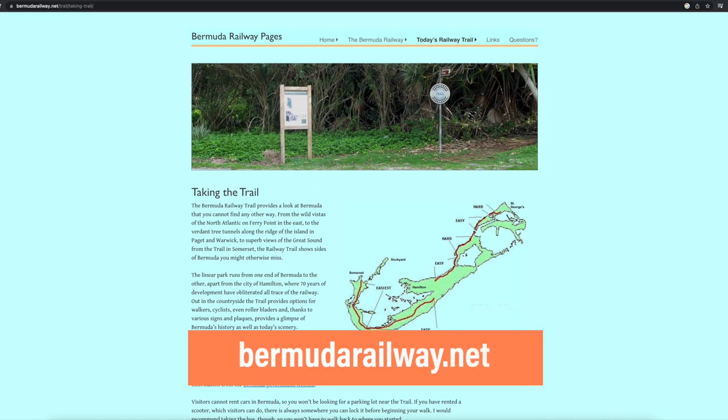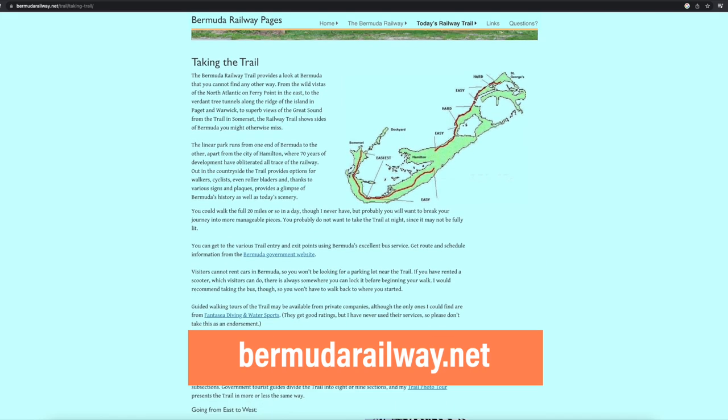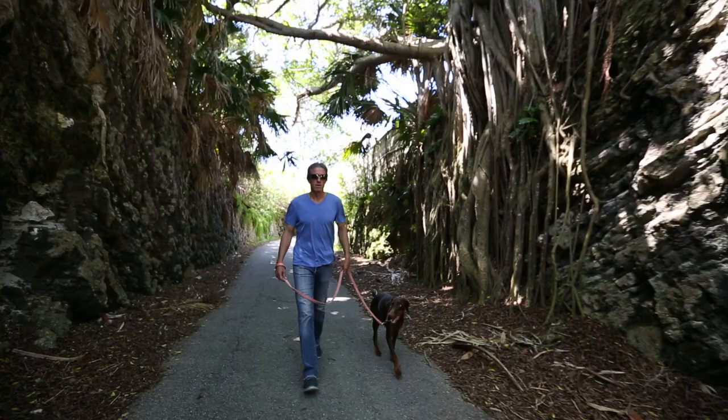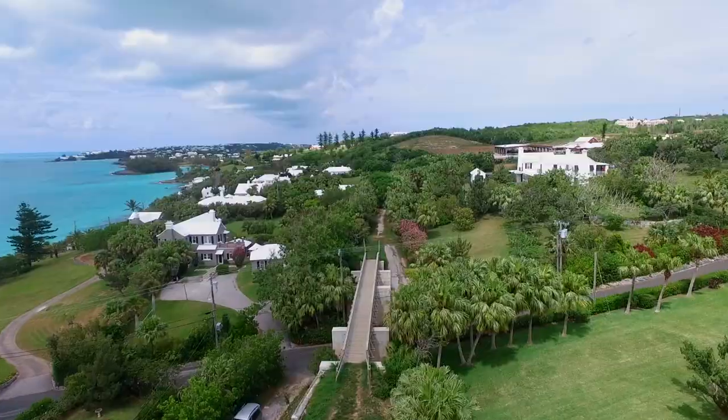There's also a great website, BermudaRailway.net. The most spectacular part of Bermuda is the natural beauty, and this trail gives great access — you see the nature of Bermuda in all its glory.